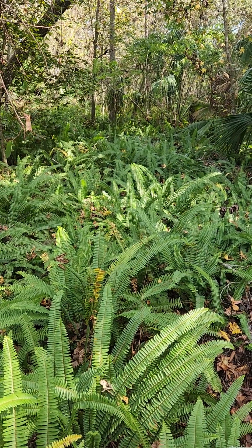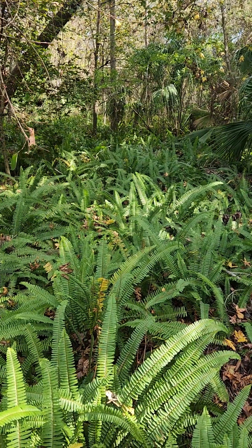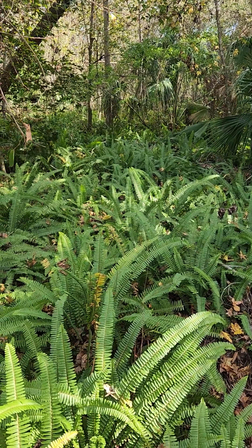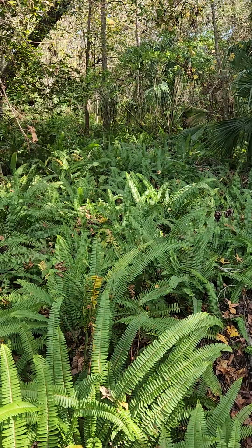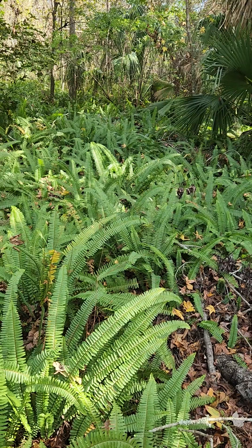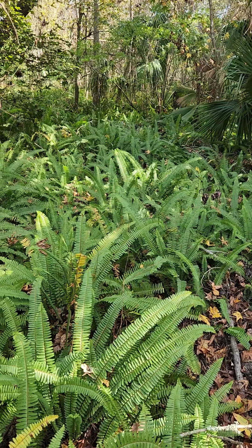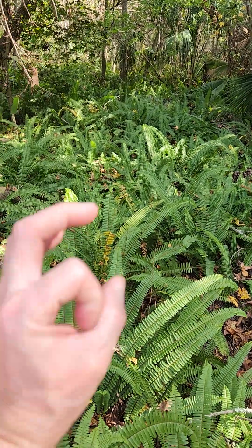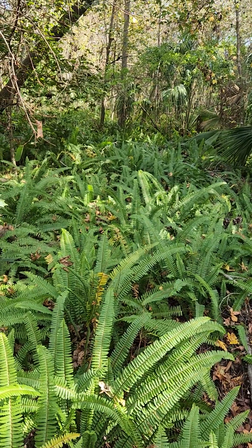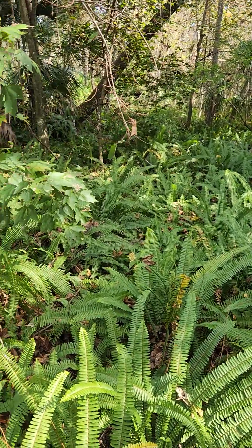Florida being the land of invasive species, here's one. Nephrolepis cordifolia — the tuberous Boston fern — is from the tropics. It does have tubers, little marble-shaped round brownish things that grow in the ground. So once it gets started it can persist pretty well. You can see it's kind of taken over.